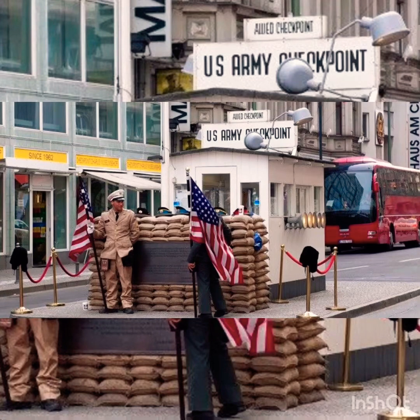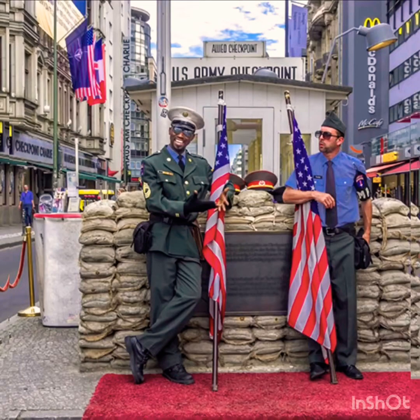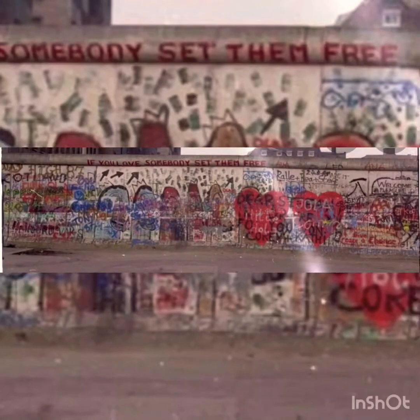Number seven: Checkpoint Charlie, or Checkpoint C. This was a symbol of the Cold War, as it was a crossing point between East Berlin and West Berlin during 1947 to 1991. After the reunification of Germany, Checkpoint Charlie became a tourist attraction.